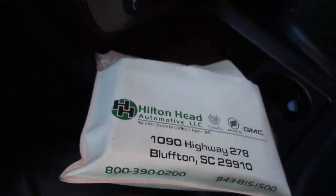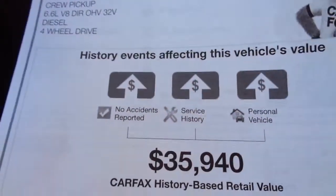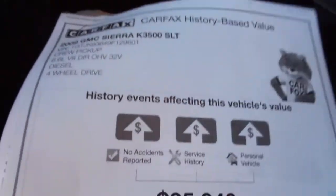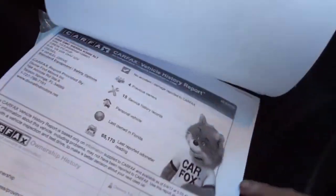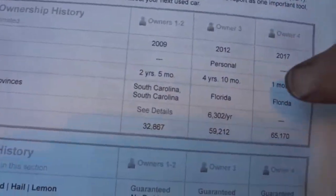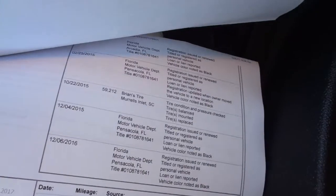Here is the Carfax for it — there's the value that Carfax recommends you stay in line with, and my reserve is going to be a little less than that. You can buy this truck for less than $35,900. I'm going to have a very fair reserve. This guy bought it brand new, lived in South Carolina, and moved to Florida — that's the same owner. It says four owners but it's really just two. It's always been serviced at the Chevrolet dealership. You've got all your service records right there.